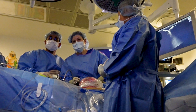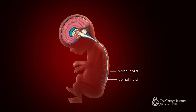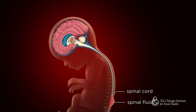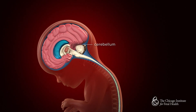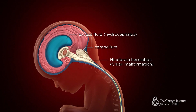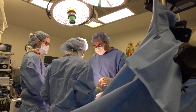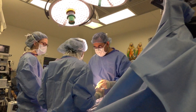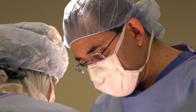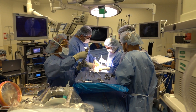Imagine being able to help a baby even before they're born. Spina bifida is a serious birth defect where the baby's spine doesn't form properly during pregnancy. It can lead to lifelong disabilities including paralysis, bladder dysfunction, and an accumulation of water on the brain. But thanks to incredible medical advances, there's now a way to treat this condition while the baby's still in the womb, through a delicate procedure called fetoscopic surgery.